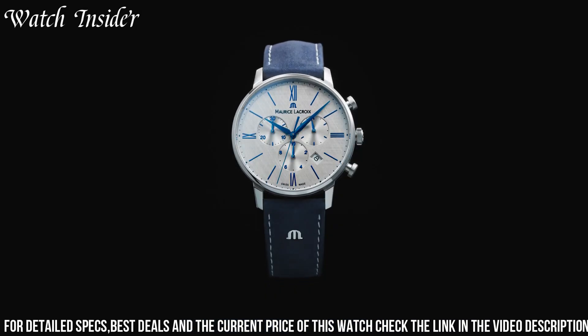Number 2: Maurice LaCroix ELIROS Aurobis Green EL118. A stylish and contemporary timepiece that exudes understated elegance. It features a green dial with a sunray finish, gold-plated hour markers and hands, and a date display at 3 o'clock. The watch is powered by a Swiss quartz movement and housed in a 40mm stainless steel case with a gold PVD coating. It comes with a matching green leather strap. A versatile timepiece that can be dressed up or down.